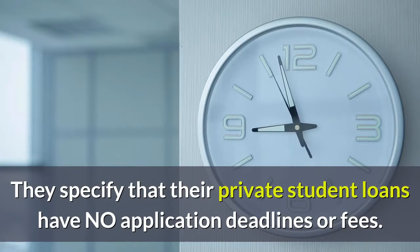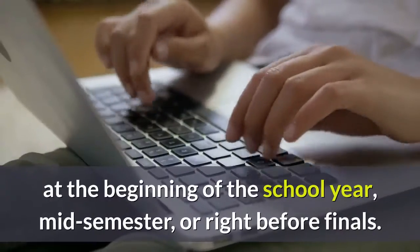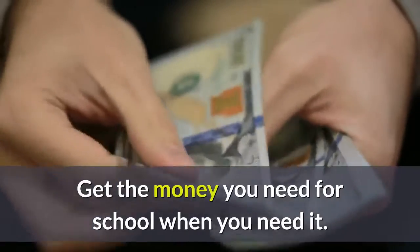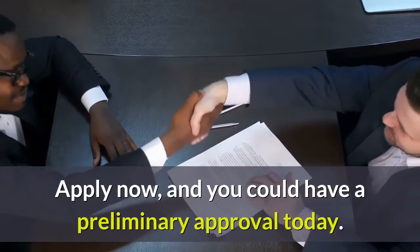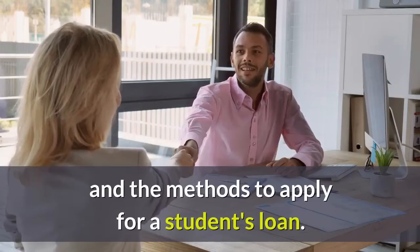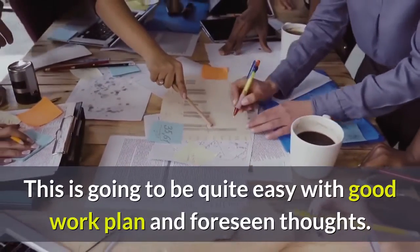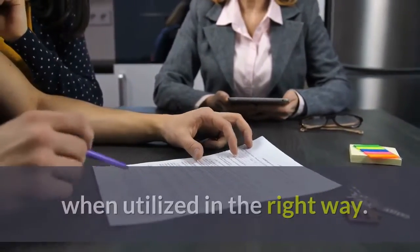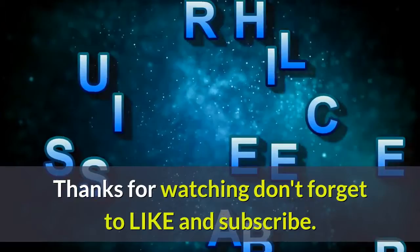Next Student private student loans have no application deadlines or fees. You can apply anytime — at the beginning of the school year, mid-semester, or right before finals. Apply now and you could have a preliminary approval today. We have reviewed some student loan providing agencies and the methods to apply. With a good plan and foresight, one can get maximum benefit from these student loans when utilized in the right way. Start your plan now.